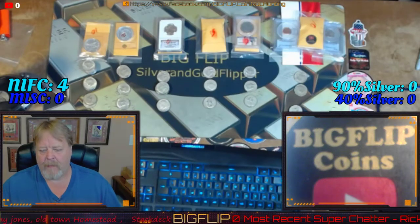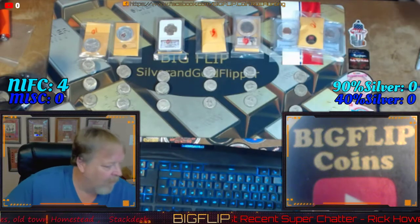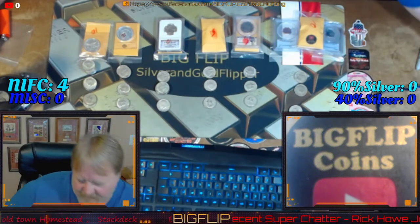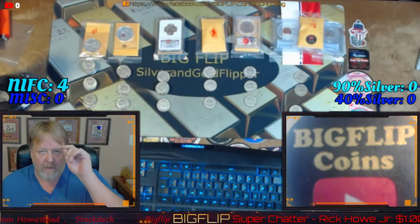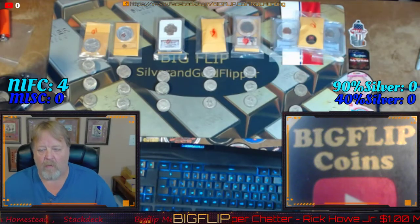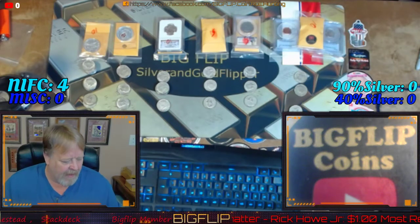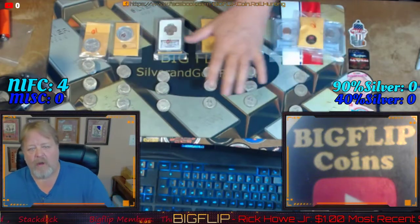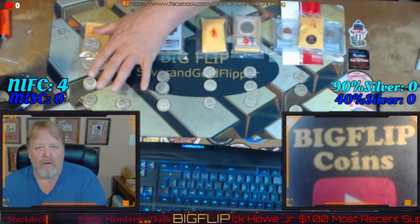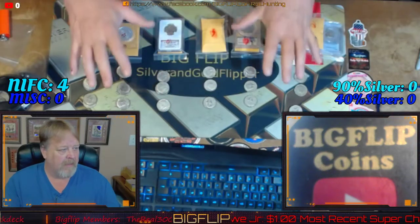Hey guys, Big Flip here. I wanted to let you guys see what was found in a box of half dollars from my previous Friday night stream — I'll put the link in the description below. This was the first box that we hunted for that evening. For people that don't understand what we do, hunting boxes of half dollars looking for silver — this right here will explain it.